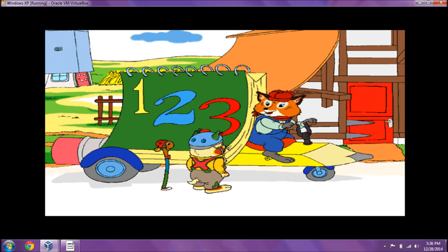Hmm. Maybe we can work something out. This is my newest invention, the Mathmobile. It'll be a masterpiece once I find a few more parts for the math machine inside.